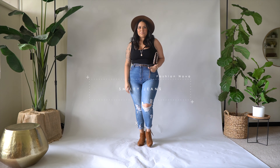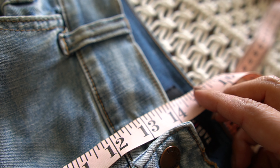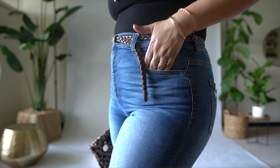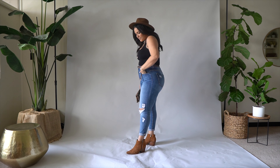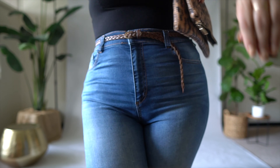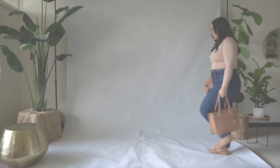These next ones are from Fashion Nova and these are my go-to jeans when I want to feel and look a little sassy. These also have that amazing high rise — 14 inch rise. This is their dark wash denim. These jeans are incredibly stretchy and have really nice fraying and details all around. They are 71% cotton, 15% rayon, 12% polyester, and 2% spandex. I'm wearing these in a size 2X.